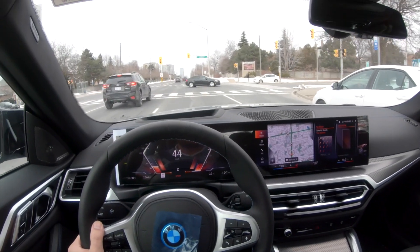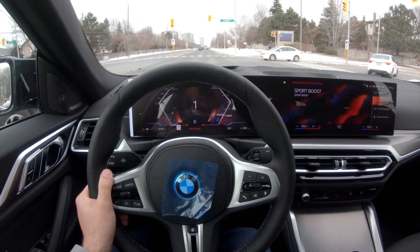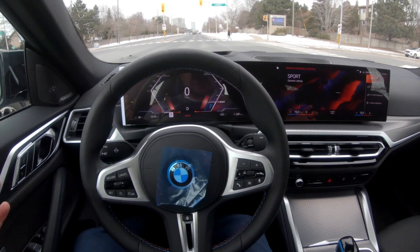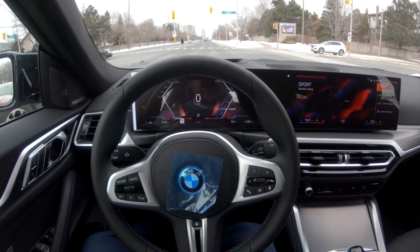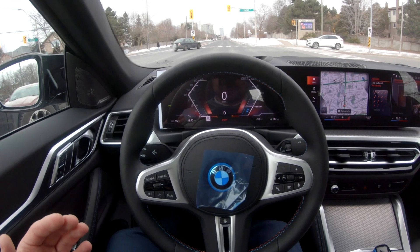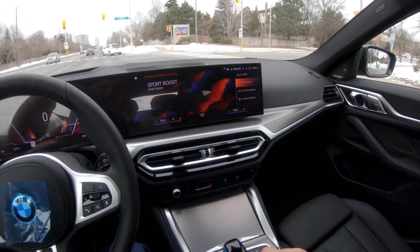So it looks like when I clicked Sport mode — whoa, there's a Sport boost? This car is just amazing me more and more. I was happy with Eco Pro, it made me smile in comfort, it made me really grin in Sport — but now there's a Sport boost. Oh my gosh, what is this? I've got Sport boost here.